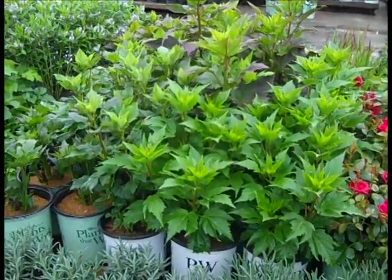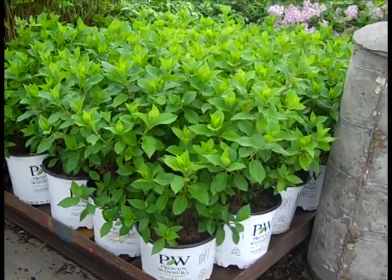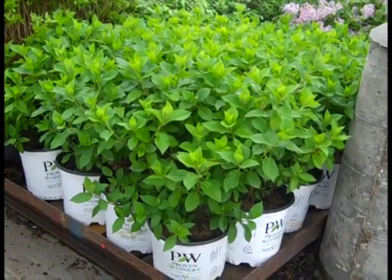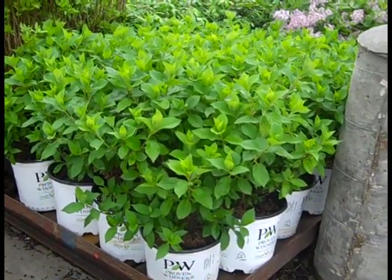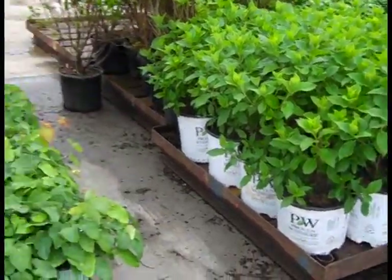Here we're looking at more of the Paniculata — these are Limelight Prime, I believe. Nice-looking plants. Several varieties of Paniculata — they're filling out those containers, looking good. That trimming really shaped them up.